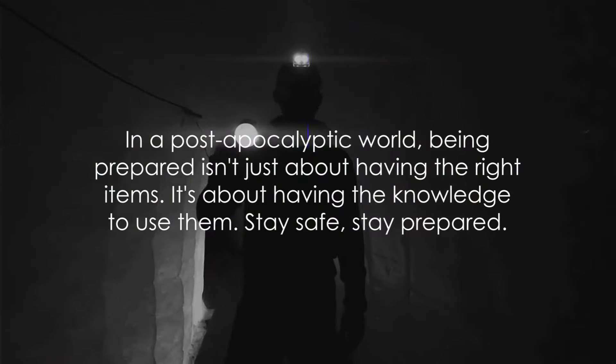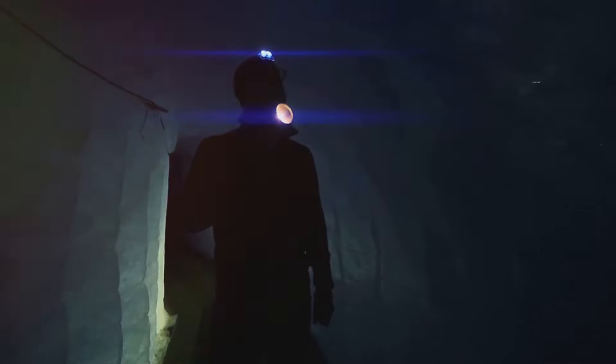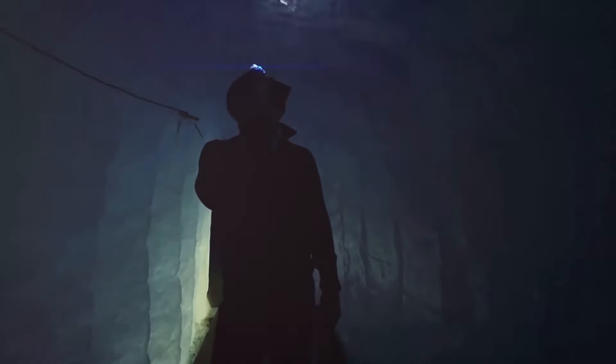Remember, in a post-apocalyptic world, being prepared isn't just about having the right items. It's about having the knowledge to use them. Stay safe, stay prepared.